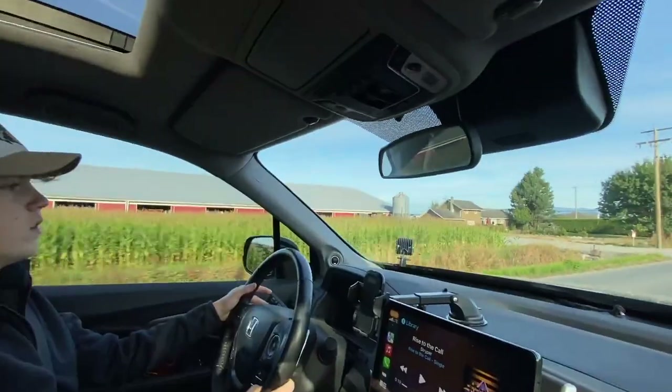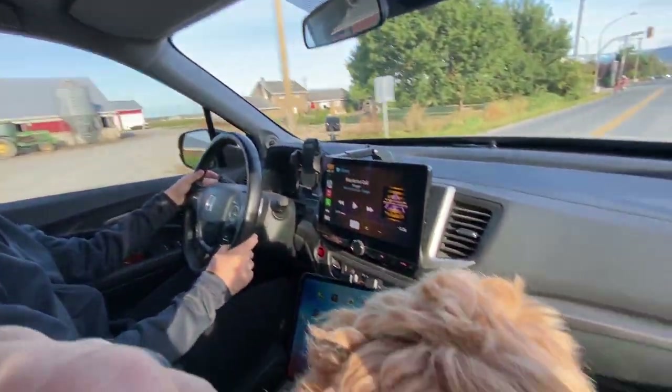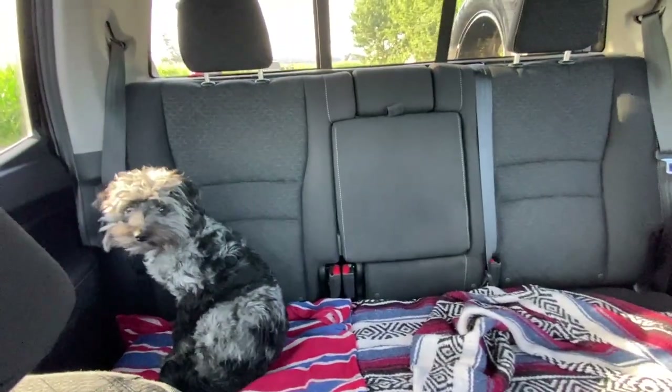We got Sam behind the wheel here, he's driving away. And then Oakley, our little Aussie dude on the back there.